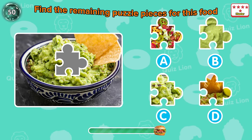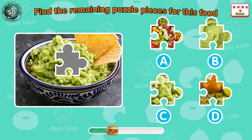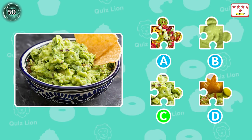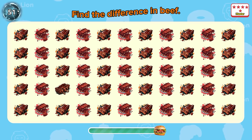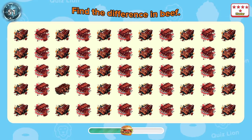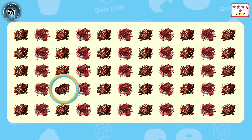Amazing — level master! Find the remaining puzzle pieces for this food. Exactly — that is answer C. Question 51: find the difference in beef. Wow — it's quite difficult, isn't it?